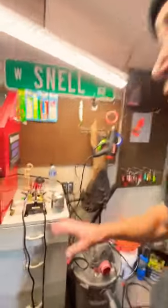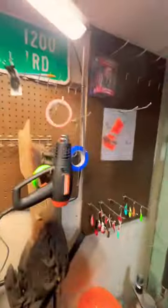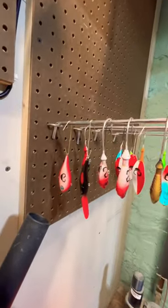Day two of painting lures. I told myself I needed a second gun so I could have different paints in there, but with that one came another compressor. Anyway, got a bunch of lures painted today — had red and black out.